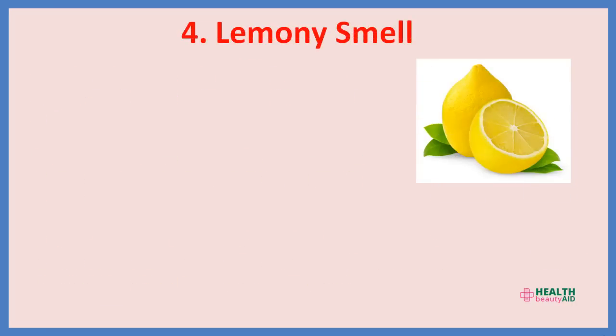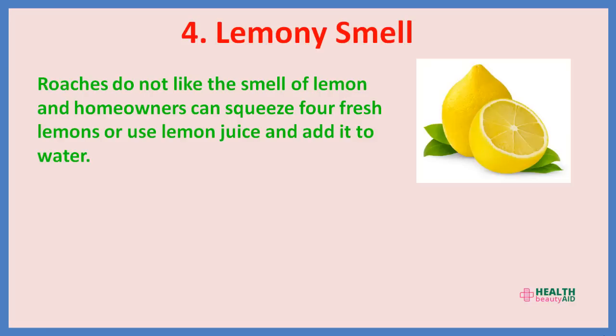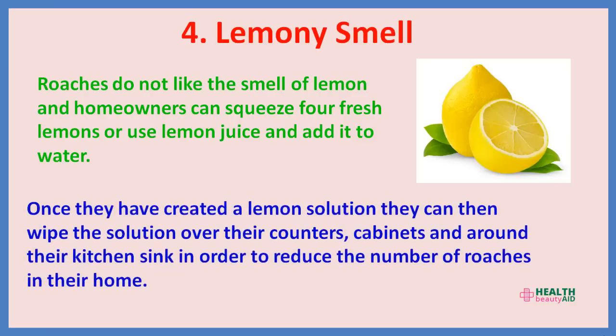4. Lemony smell. Roaches do not like the smell of lemon. Homeowners can squeeze four fresh lemons or use lemon juice and add it to water. Once they have created a lemon solution, they can wipe it over their counters, cabinets, and around their kitchen sink in order to reduce the number of roaches in their home.